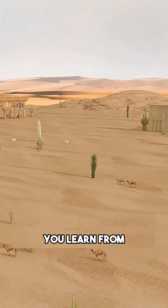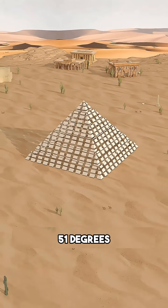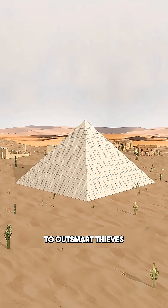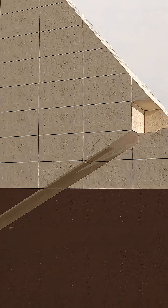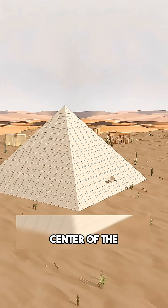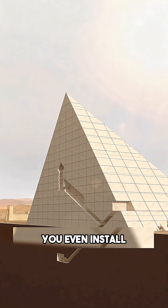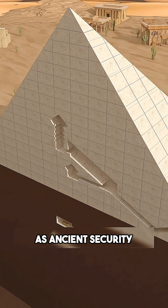Finally, you learn from your mistakes. You calculate the perfect angle: 51 degrees. You use 2.3 million massive stone blocks to build the Great Pyramid of Khufu. To outsmart thieves, you hide the entrance 18 meters above the ground. Instead of burying yourself underground, you move the king's chamber to the very center of the pyramid — closer to the sun, safer. You even install massive granite portcullises in the passageways. Think of them as ancient security doors.